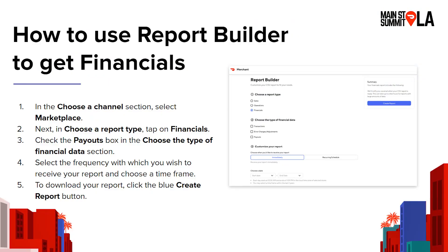Report builder — as I mentioned in the last masterclass, our report builder is the tool that you use to get your financial information and to download it so you can review it, upload it to your accounting software, or send it to your accountant. In report builder, you can select financials — it's one of our report types — and from there we have three different types of reports. Transactions, which is the list of literally every transaction you've had during that time period. Error charges and adjustments, which is a list of any transactions where there was some sort of an error charge or adjustment made — for example, the customer reported that their soda was missing and you were charged for that, or they were dissatisfied with their order. And then payouts, where you can see the list of all your payouts.